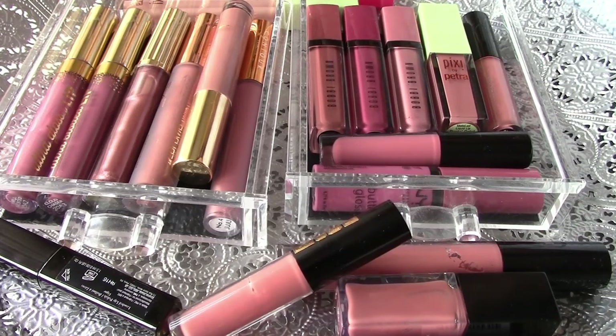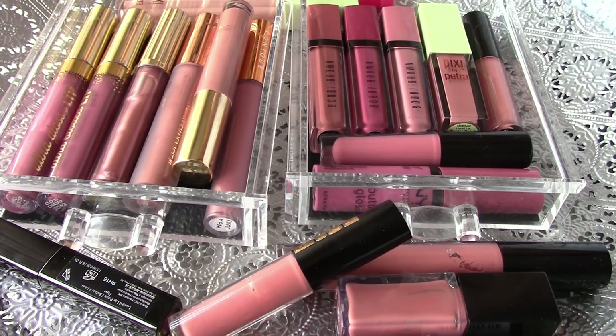Hello! What you see here is a little collection of my liquid lipsticks and lip glosses. Hi, my name is Monique and my channel is called Dutch Monique because I am from the Netherlands. I will swatch everything and I hope you like it and enjoy this little video.